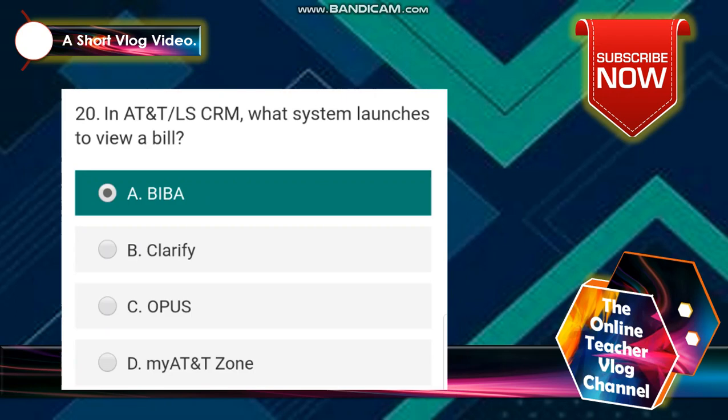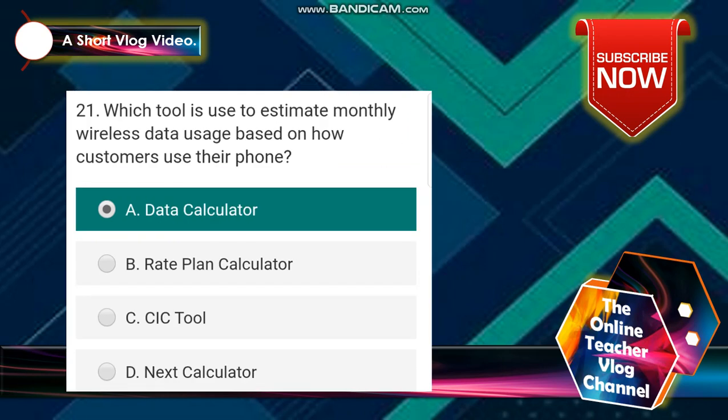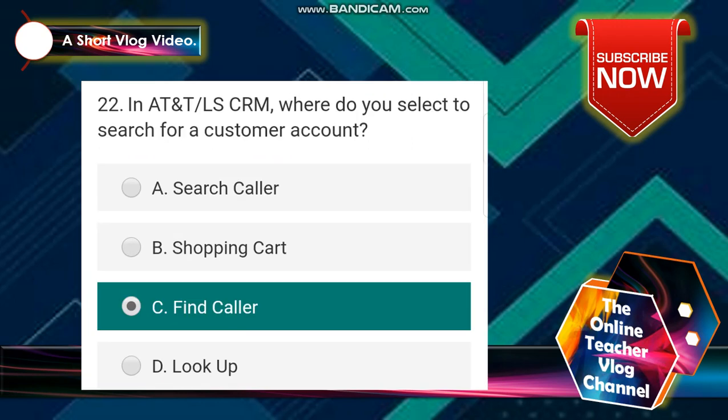Number 20: in AT&T LS CRM, what system launches to view a bill? The answer is BIBA. Number 21: which tool is used to estimate monthly wireless data usage based on how customers use their phone? The answer is letter A — Data Calculator. Number 22: in AT&T LS CRM, where do you select to search for a customer account? The answer is letter C — Find Customer.